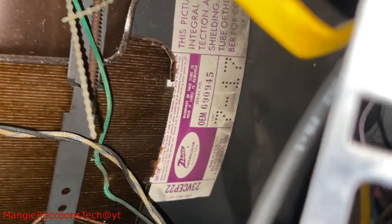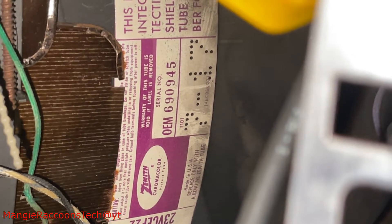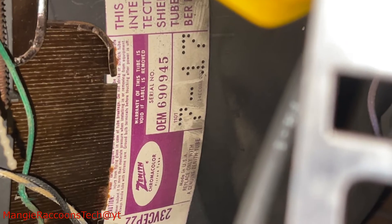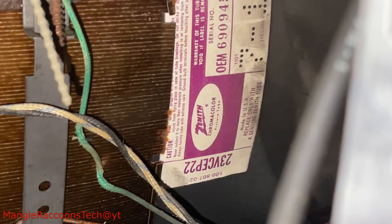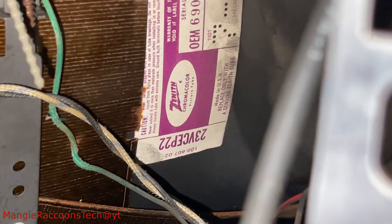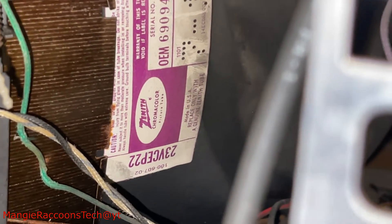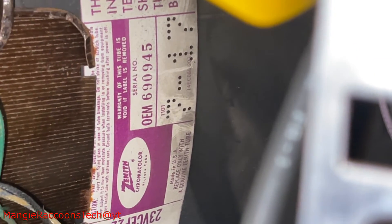So we got here — I want to test this. What's that? Focus now. 7 of 17 — what could that mean? Anyway, looks like the Zenith. I wonder if it's the original. 23 B.C. E.P. 22. Not sure. What is that? Let's see if I can find something out on that. Month? Day? Month? I'm not sure.